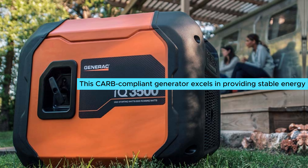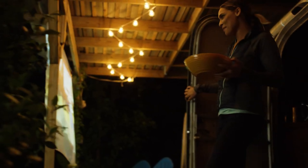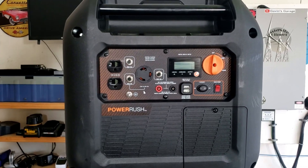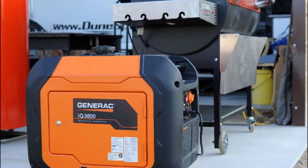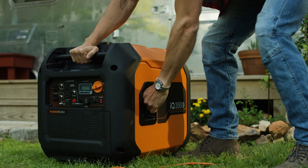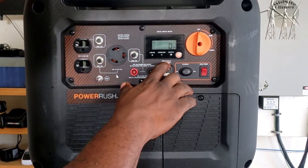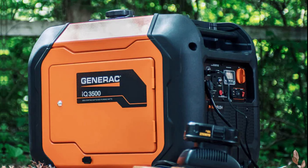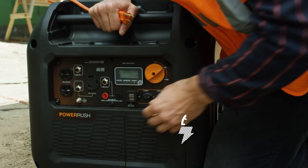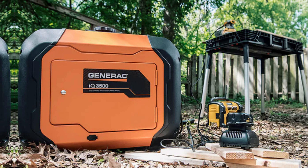This CARB-compliant generator excels in providing stable energy for sensitive devices while minimizing environmental impact. Enjoy versatile power options with the locking 30-amp outlet and 20-amp duplex outlet, allowing you to tackle high-draw tools and heavy-duty appliances with ease. For instance, powering two 1500-watt space heaters without tripping the breaker showcases its strength. USB ports further enhance convenience for charging devices, which can be a lifesaver during outdoor events or emergencies. One standout feature is the large LCD screen displaying power output and fuel levels — this clear interface helps you monitor usage effectively, ensuring you never run low unexpectedly. The push-button ignition switch simplifies starting, making it user-friendly for everyone.